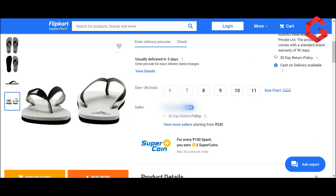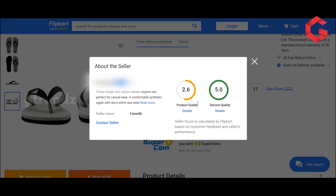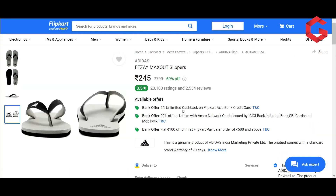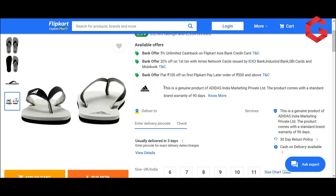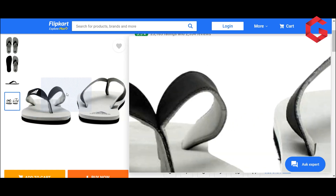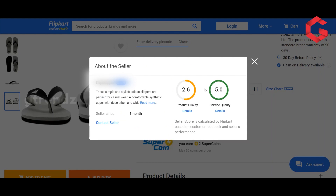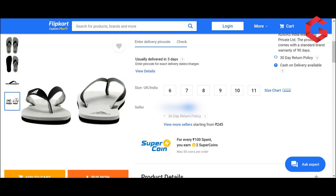Now we click on the seller rating and check the service. The 5-point rating reflects the product quality. This is a genuine product of Adidas — India marketing privately. The seller rating is very low, so this product is still the best choice at 245 rupees.